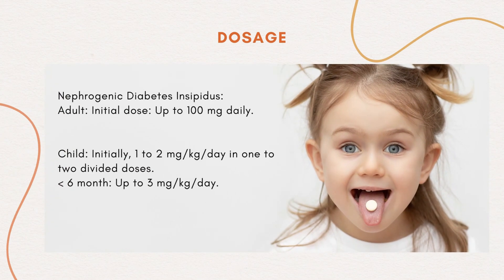Nephrogenic diabetes insipidus, adult: initial dose up to 100 mg daily. Child: initially 1–2 mg/kg/day in 1–2 divided doses. Less than 6 months: up to 3 mg/kg/day.